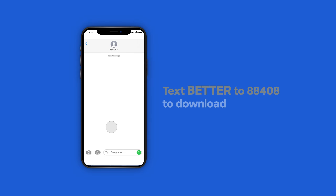Setup is easy. Start by texting BETTER to 88408 from your mobile device and download the app.